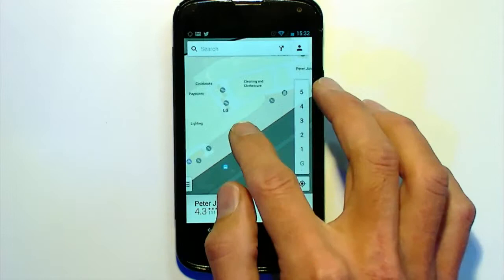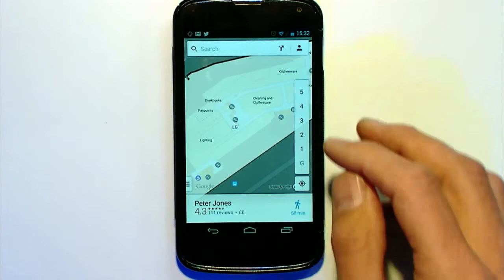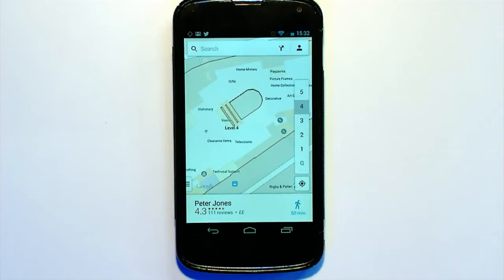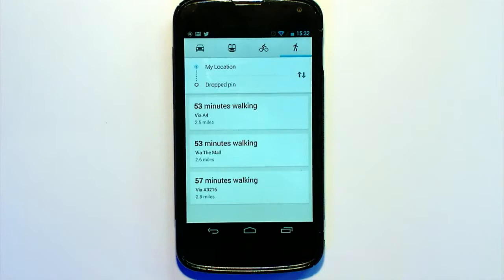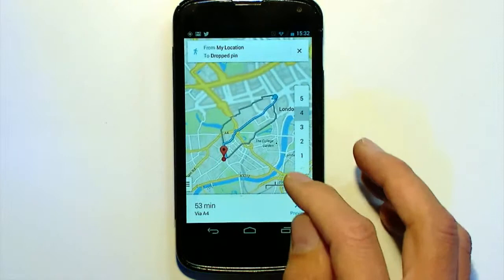And the great thing is, because we're working with Peter Jones — well, with John Lewis — we also create in-store maps. And I can go through each of the floors. I can even find within the store where exactly I need to get to. And I can also get walking directions from right here, right to that section within the shop, via the A4.